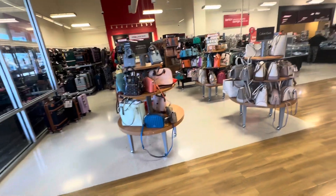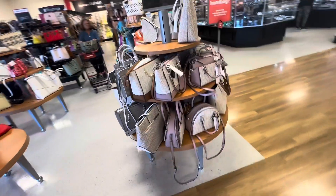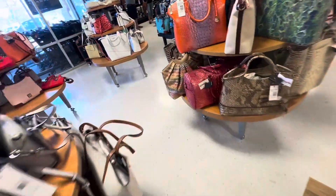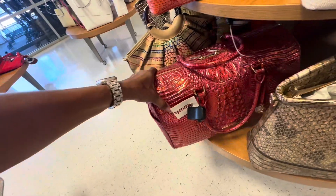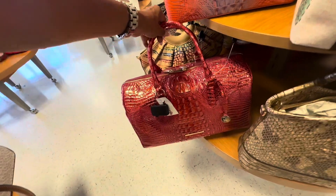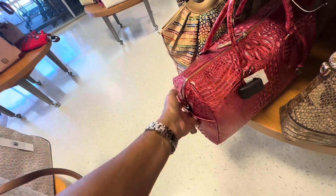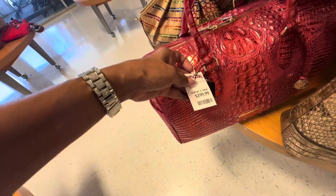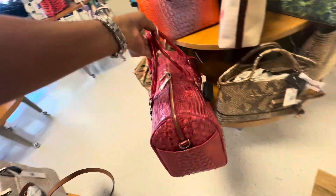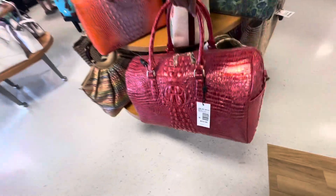Let me see if I see anything new today. These are the Calvin Kleins — we've seen a couple of these. But this large Brahmin in the Red Dragon is new to me, with a double zipper. Nice for traveling, right? It's $200 here. Double zipper up top, shoulder strap, we have a crossbody strap. This retails for $425.